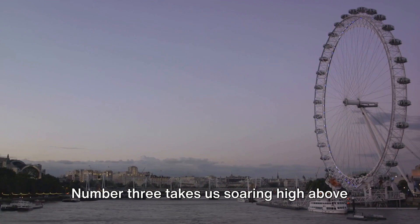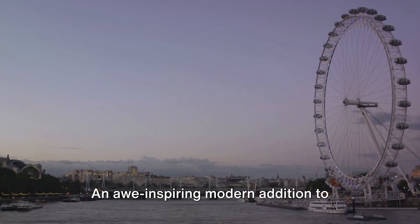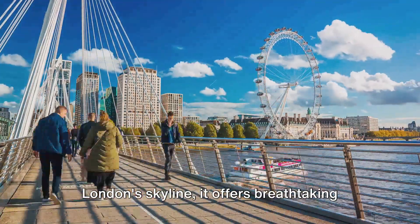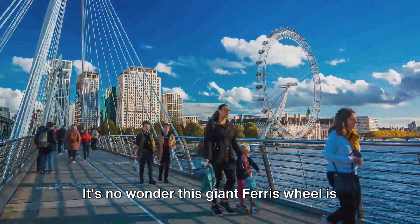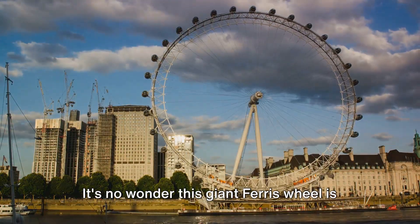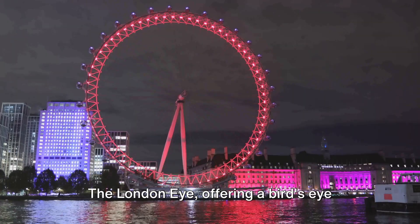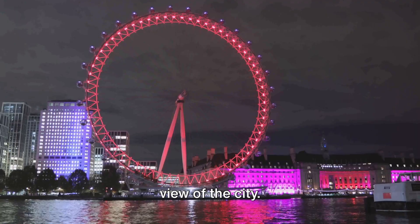Number 3 takes us soaring high above the city on the London Eye. An awe-inspiring modern addition to London's skyline, it offers breathtaking panoramic views. It's no wonder this giant Ferris wheel is the UK's most popular paid attraction. The London Eye, offering a bird's-eye view of the city.